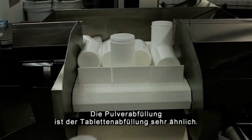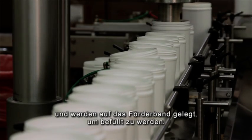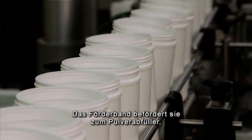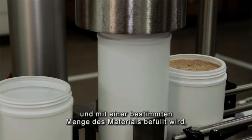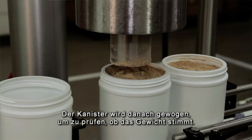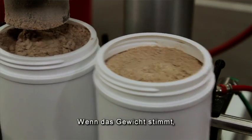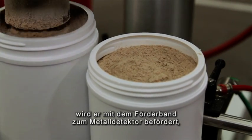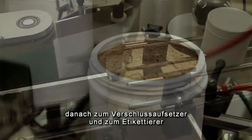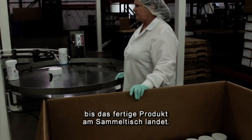The powder filling operation is very similar to the tablet filling operation. The empty canisters go through the scrambler and the inverter and are placed upon the conveyor line to be filled. They proceed down the conveyor line to the powder filler where each canister is lifted up to the powder hopper, filled with a specified amount of material and lowered back onto the conveyor line. The canister then proceeds across the checkweigher to make sure the proper weight was achieved, then on to the metal detector, the capper, the labeler, and the ink jetter until the finished product arrives at the accumulation table.